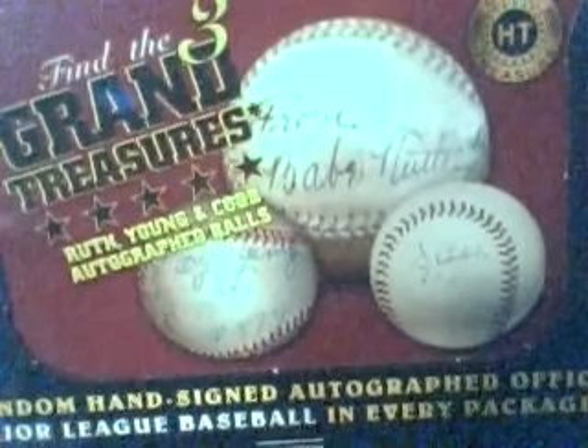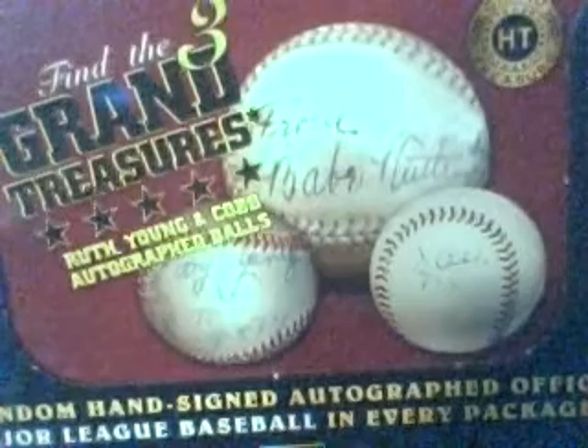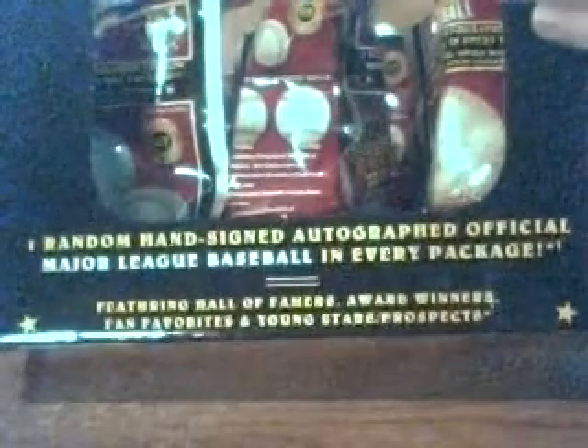We've got a Sarge Matthews, we've got a Mark Teixeira in our last ball, we've got a Jack Morris, and our first ball was a Mark Witten — which you can't do anything about that — but the last three have been phenomenal and we're starting to get excited here. We only have two packs left and one of them is going to be a Hall of Famer per the stated odds.